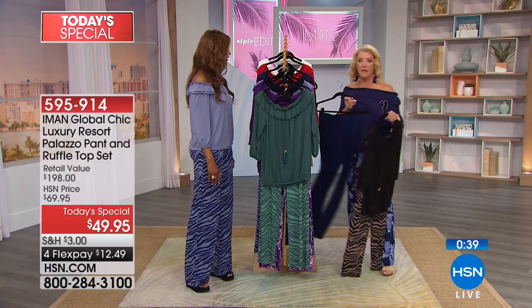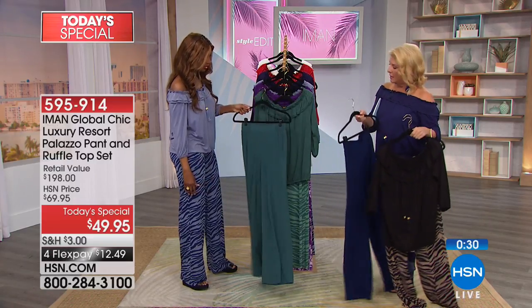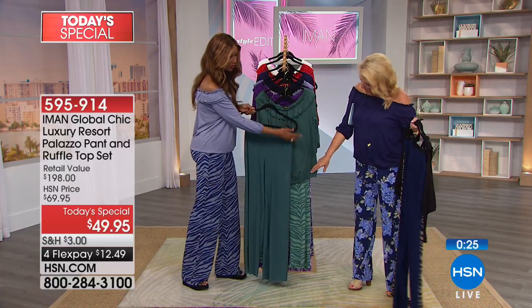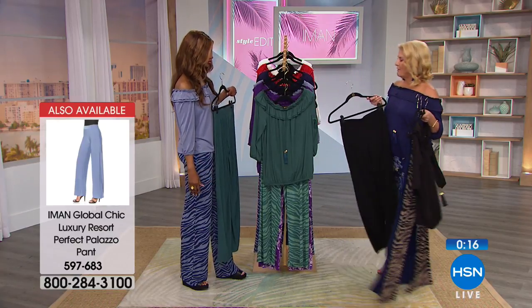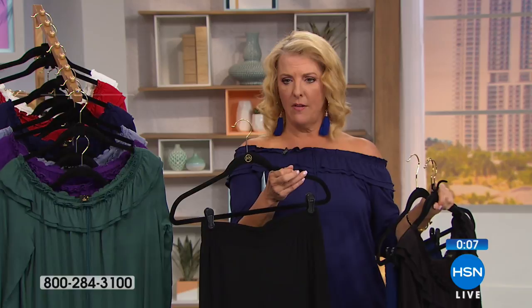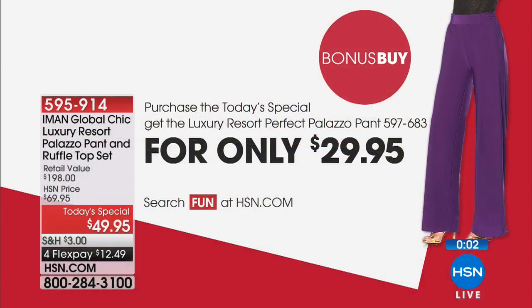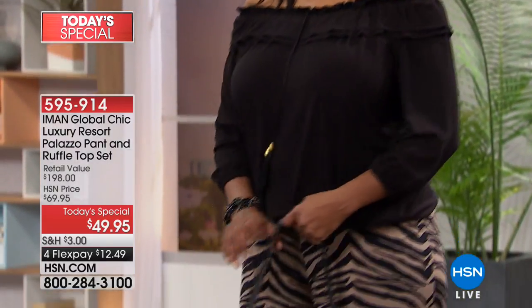Solid pants are coming up, which is great because if you get today's special print pant, you can add a solid top or solid pant to mix and match further. There is a bonus buy: purchase today's special and get the perfect palazzo pant for only $29.95. In Iman's original pairs, she had one print and one solid, and she loves having the solid option. When you wear a solid top and solid bottom in the same color, that monochromatic look makes you look taller, leaner, and uber elegant.